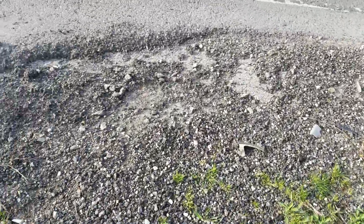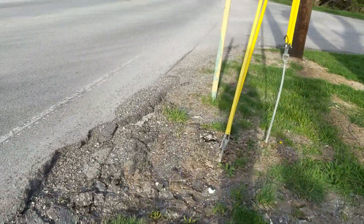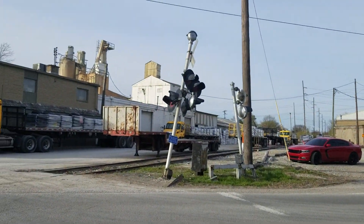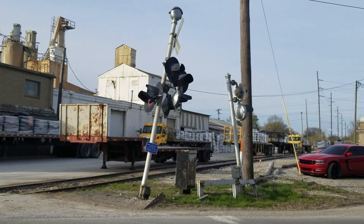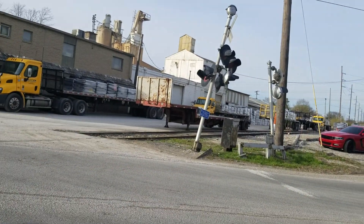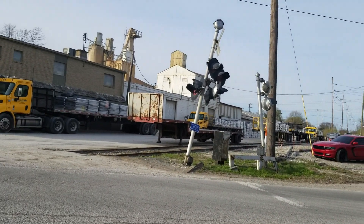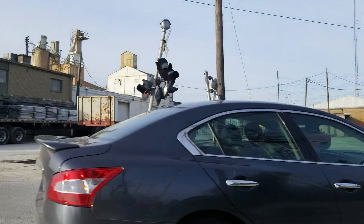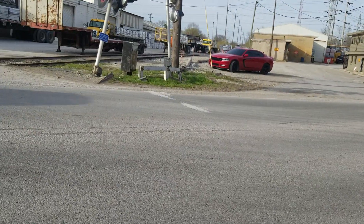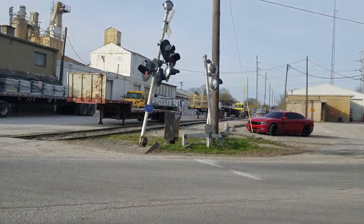I don't know why cars seem to go super fast through here. Those signals are literally leaning towards each other. I think one more strong windstorm is going to do it for this, unfortunately. However, it has been like this for quite a while — it was just a little less bent the last time I was here.